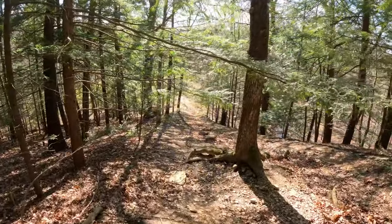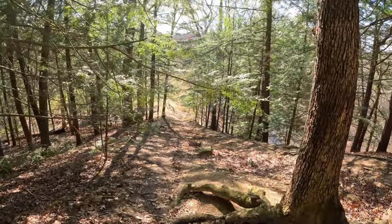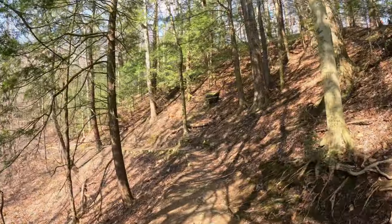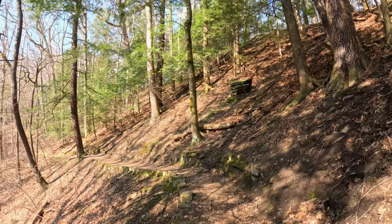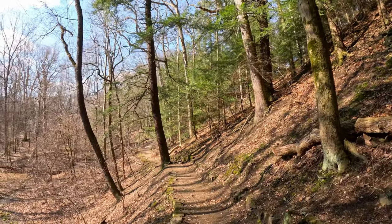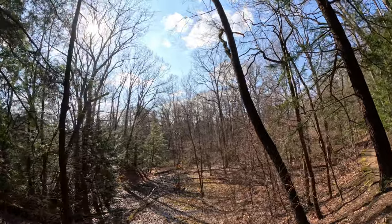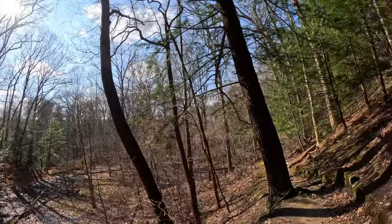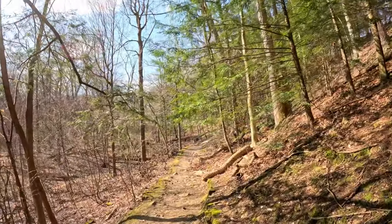Alright guys, we're coming towards the end of the hike now. We're making our way back to the Lily Pond, coming down this hill. This is the nice shady part, and then this little trail takes you right back to the Lily Pond. Overall, it was a nice day for hiking — not as scenic as Colorado, but still, it's nice.